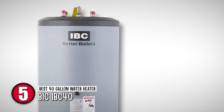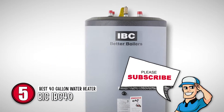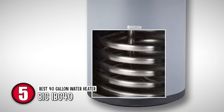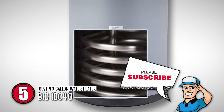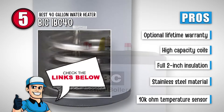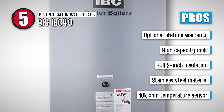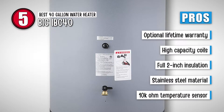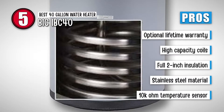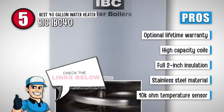Its maximum first-hour rating is 193 gallons per hour at 140 degrees Fahrenheit, which reaches up to 157 gallons per hour for continuous rating. It has a high heat retention capacity and comes with a temperature sensor to manage the water heater. Its pros are: it has an optional lifetime warranty, high-capacity coils that prevent airlocks, full 2-inch insulation for low standby loss, and it is made from high-grade durable stainless steel material. Its 10k-ohm temperature sensor works with VFC and SL condensing boilers.